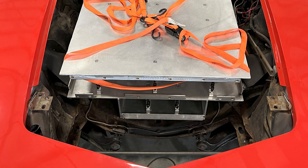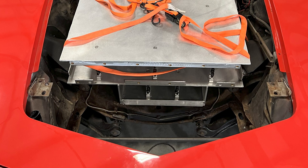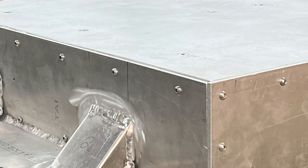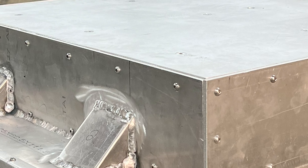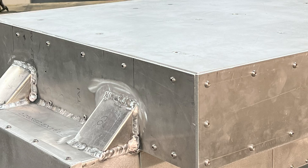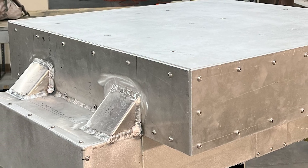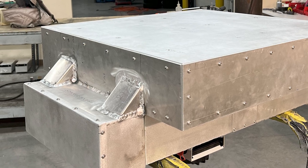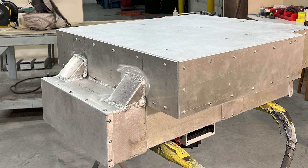Did you get the 3D scanner for the next car? Yes, we did — so we're still pre-3D-scanner here. What motor did you end up using for the Corvette? The Cascadia Motion IM-225 mated to the Torque Trends 1.9-to-1 gear reduction box. That's 300 horsepower and 600 foot-pounds of torque with the gear reduction, and we ran a custom driveshaft to the factory rear end.